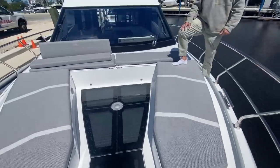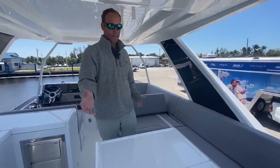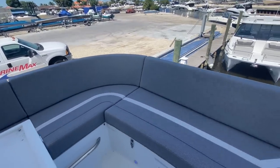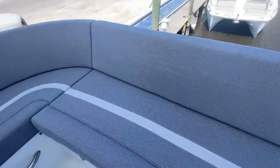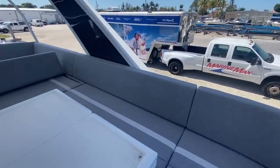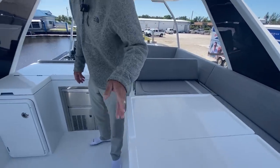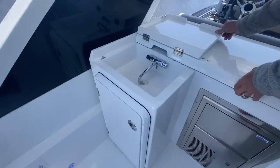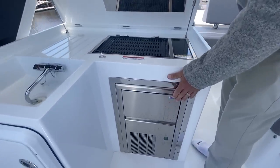Now join me upstairs with the flybridge. So now we're up here on the flybridge of the 500 Fly. There's tremendous seating for entertaining up here. This is also a good place to point out the new upholstery option we have on the boats — very soft, very nice, easy to keep clean. There's a big table here that extends in the right direction so you have a very large dining area as well. Over here you have your galley on the flybridge with a small sink, and underneath there's a grill and a prep station, which is really nice. Below this one there's also an ice chest.